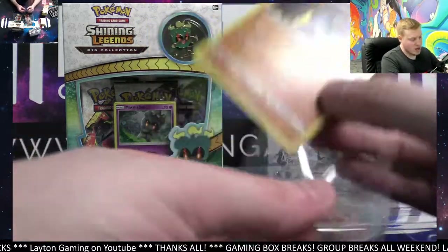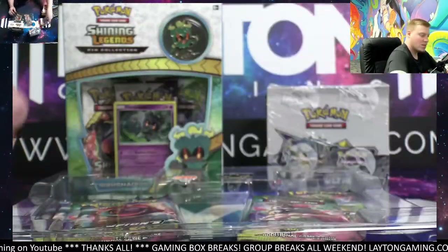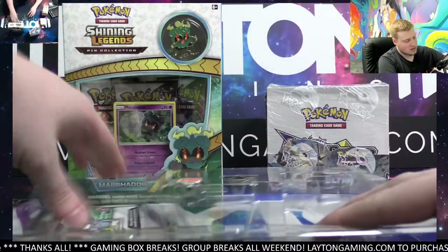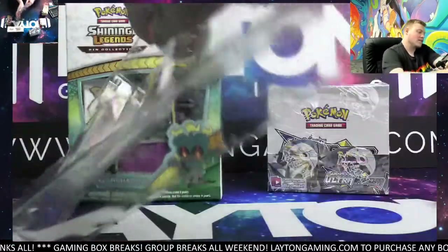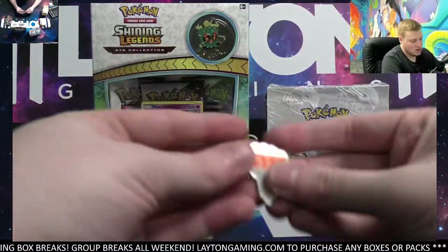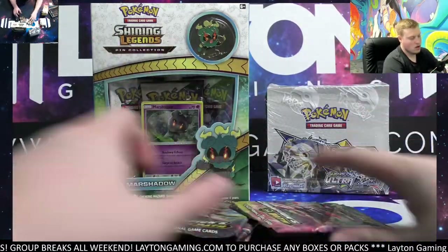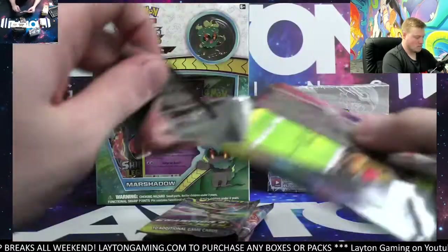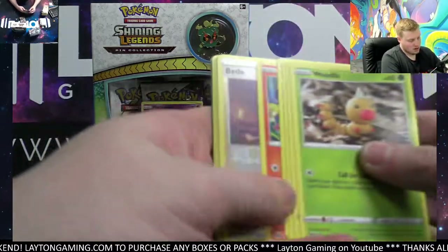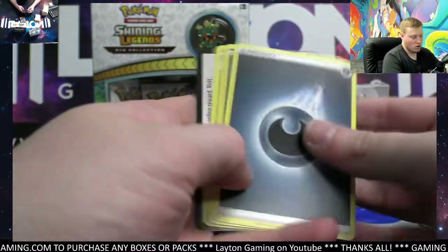There we go on the Machamp and there we go on the Gengar — awesome looking promos exclusive to just the box. It's going to be a total of five Champions Path packs with the code card. Got the special pin collection pins. Nick, these are exclusive to just the Marshadow pin collection. Good luck on the five Champions Path packs.